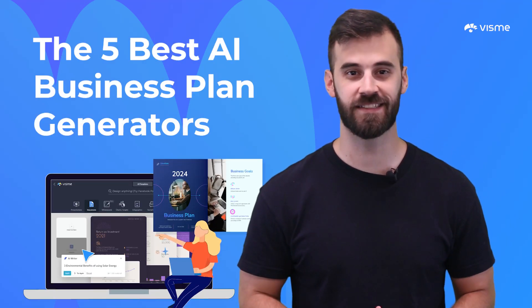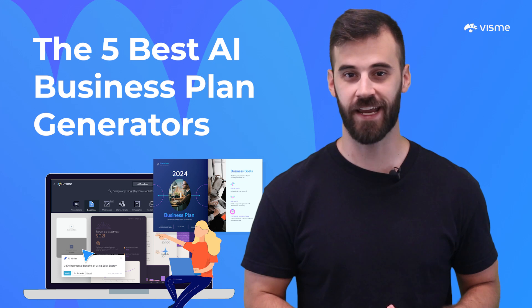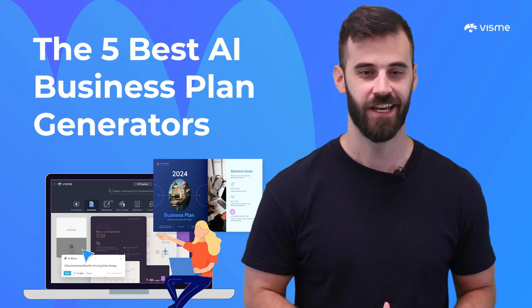Today I'm going to be recapping the best AI business plan generators, breaking down their pros and cons to hopefully save you from wasting time researching yourself.